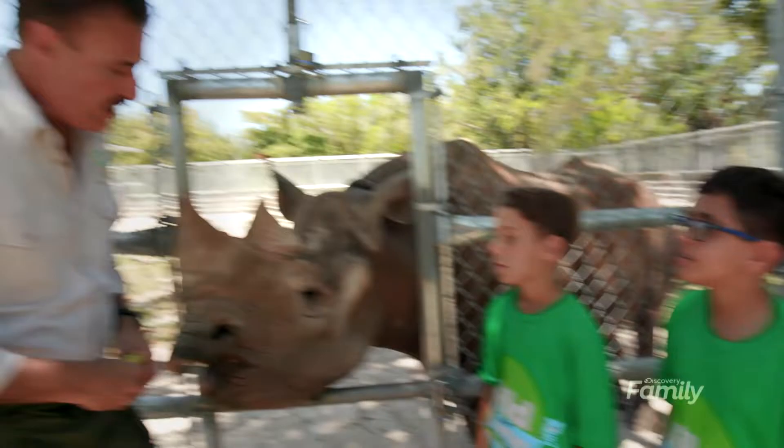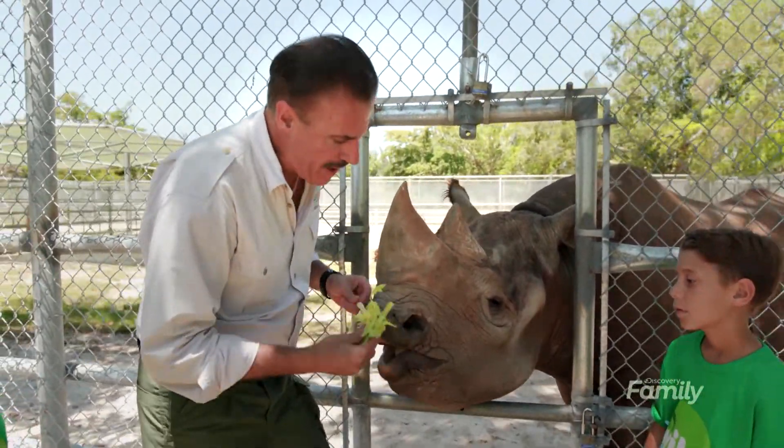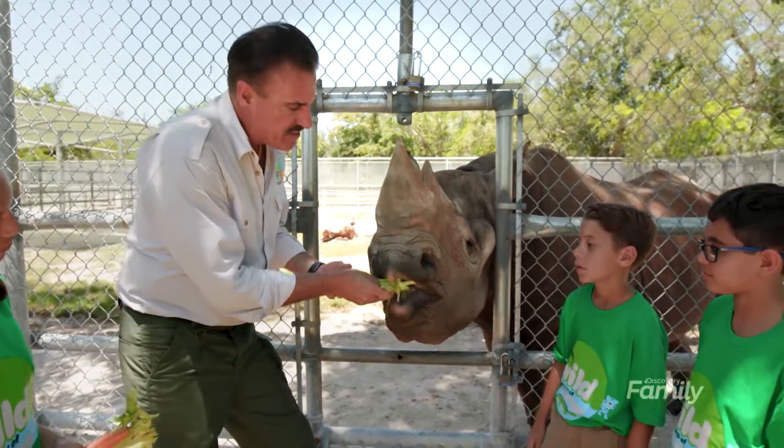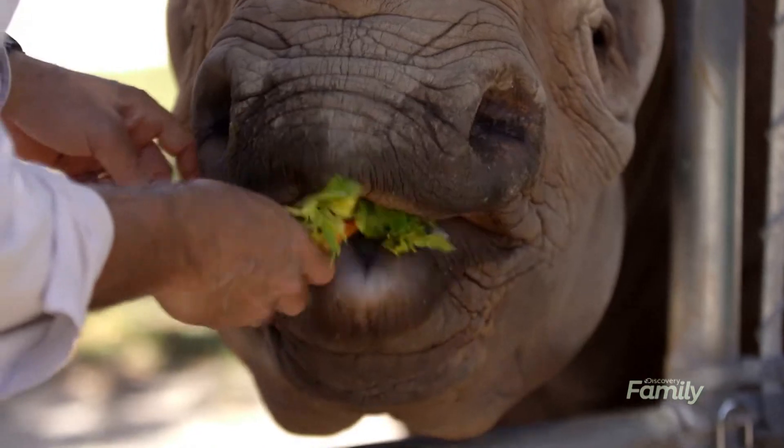Does the rhino have teeth? He sure does. Now, unlike you and I, he doesn't have teeth up here in front — he has molars in the back. So when you put your finger here, you're not going to get any teeth. But as he takes that food and moves it to the back of his mouth, you can hear it crunch because he's bringing it back to those molars.